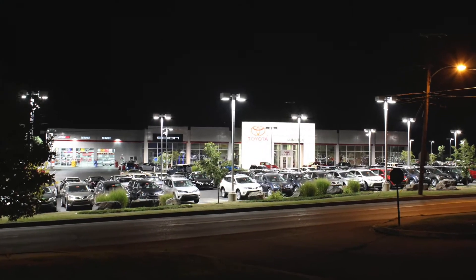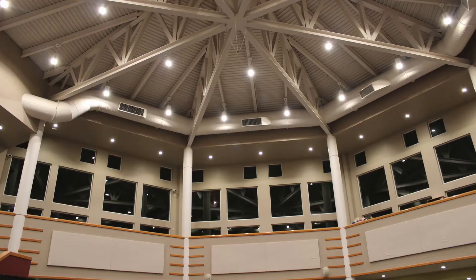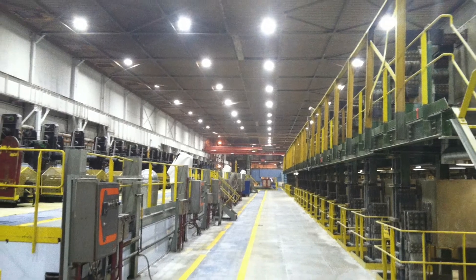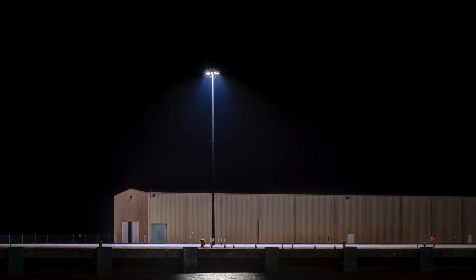Conversion to Global Tech LED lighting systems saves up to 75% in lighting costs and has an average ROI of 2 years, yet they are powerful enough to put foot candles on the ground from 150 feet high.